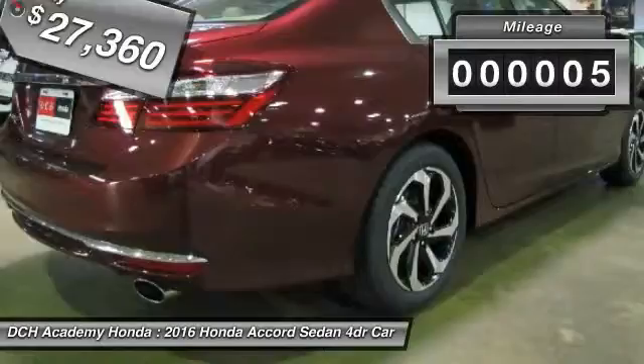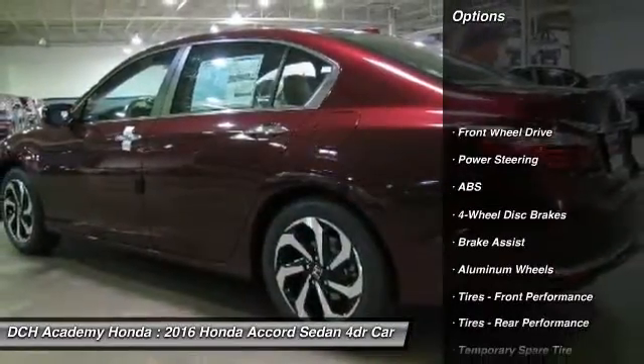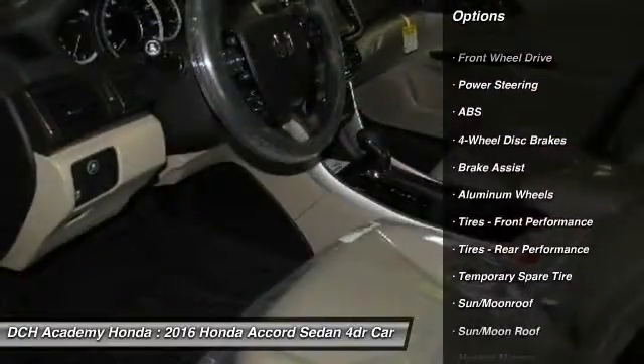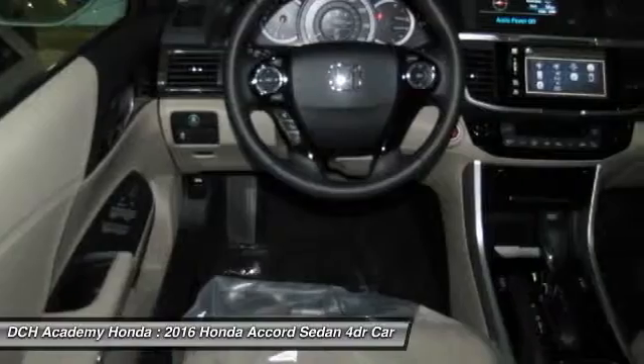This vehicle has less than 100 miles. Here are some of this vehicle's great options: anti-lock braking system, keyless entry, power passenger seat, steering wheel audio controls, and Bluetooth.